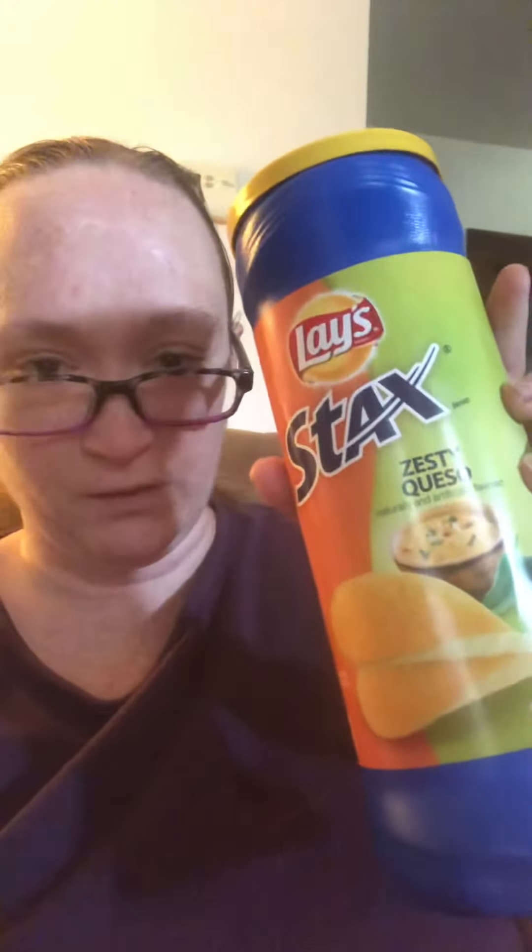Alright, so today's food review: Zesty Queso by Lay's Stacks. And yes, just to save time, I have already opened and tried these, just because I couldn't wait. They look so good.